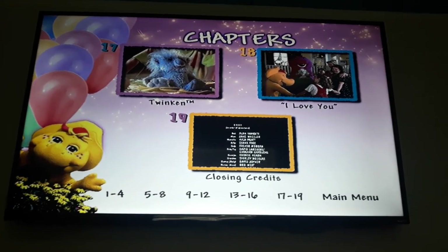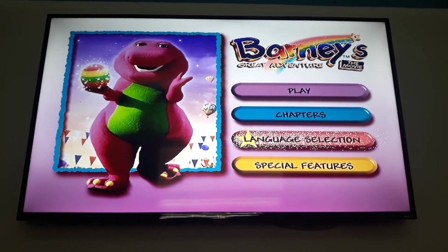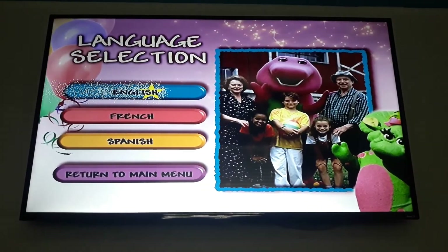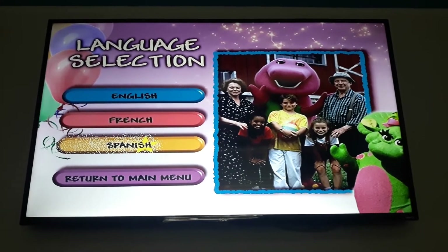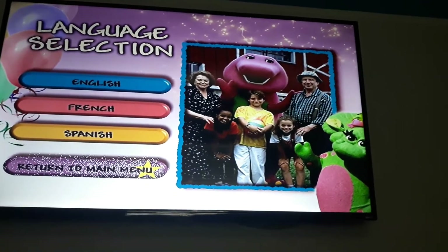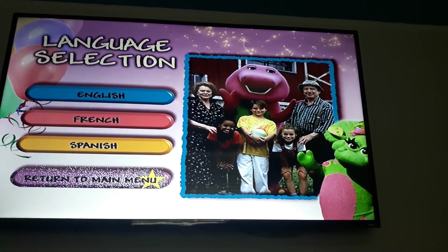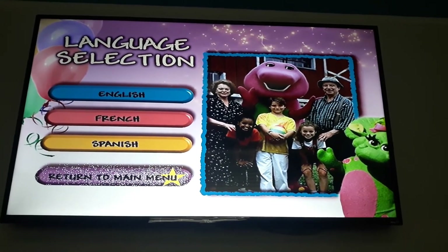And then the main menu. And then language selections — we got English, French, and Spanish. And then the pictures of Baby Bop, Barney, Cody, Abby, Marcella, and Grandma and Grandpa Greenfield.